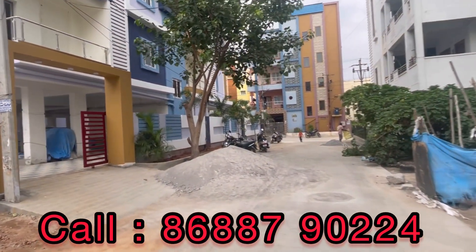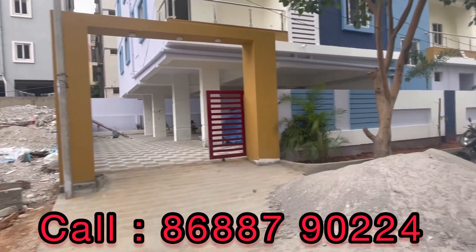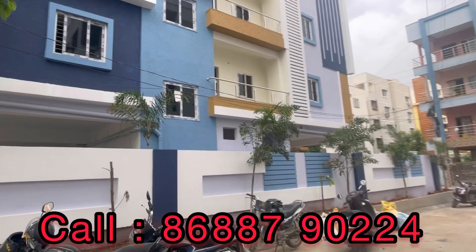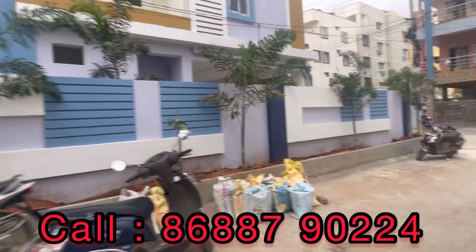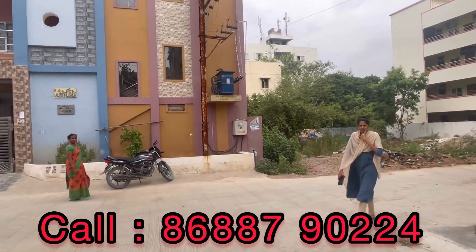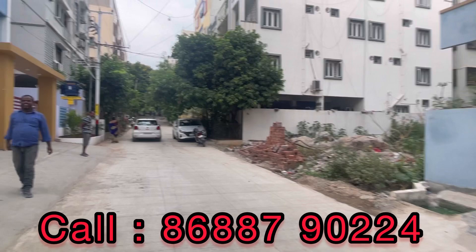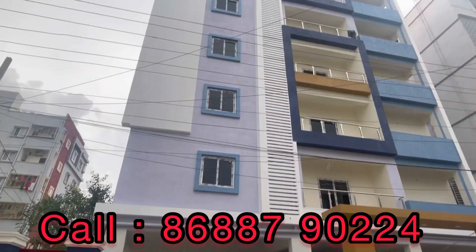We are looking at a flat on the front road. We are looking at two sides of this apartment — front road and a small side road. We are looking at a beautiful 3BHK ready-to-move flat. We are looking at Alip Circle area. JNTU is just 4km distance. The main road is just 50 meters away. This is a corner apartment.